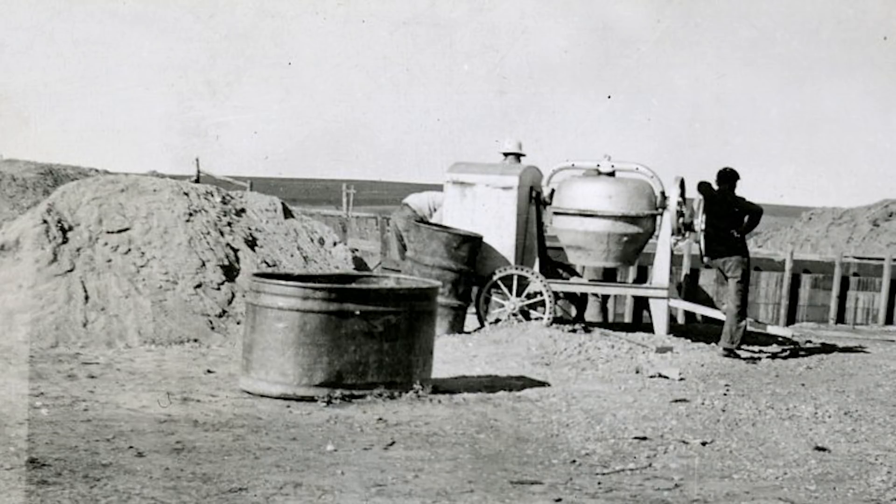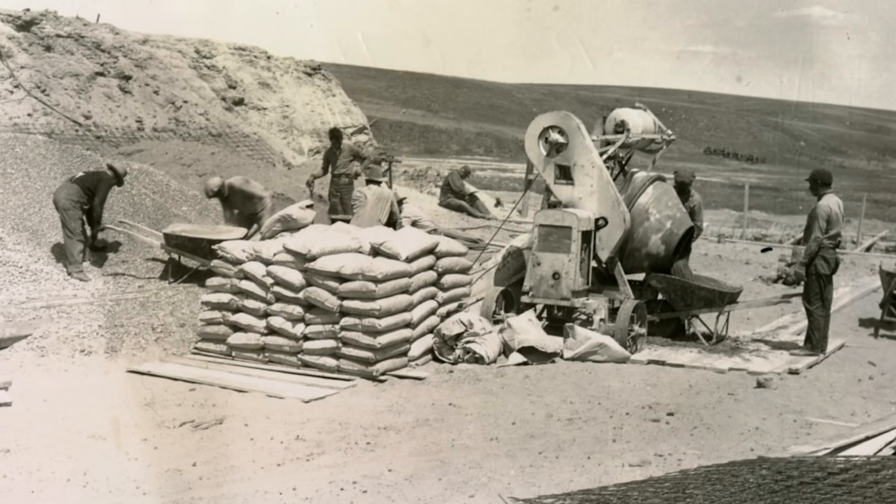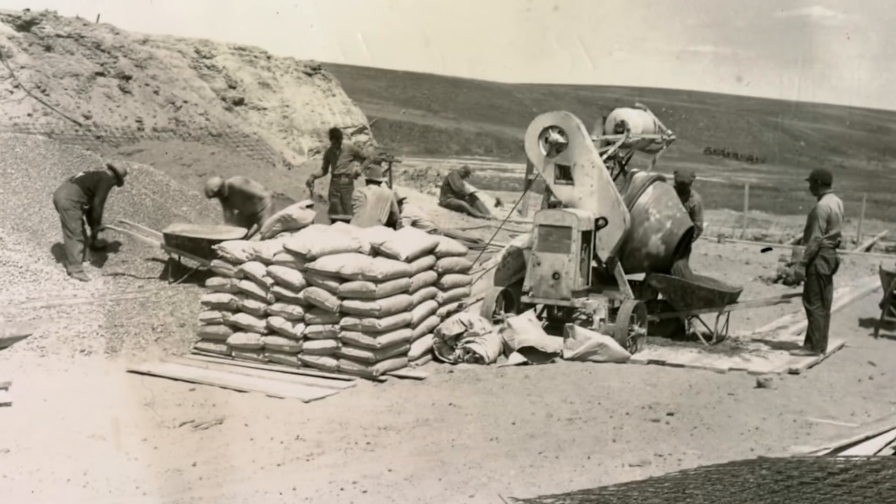The next step was to find a local area that had the correct proportions of limestone and clay. One of the key ingredients in concrete is marl — marl's kind of like sand. He found that the best marl was in Belle Fountain, Ohio. It was in Logan County.